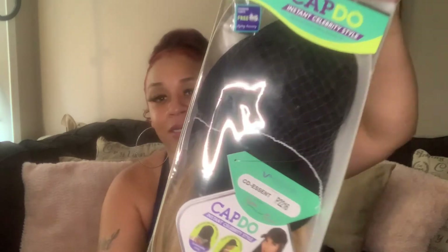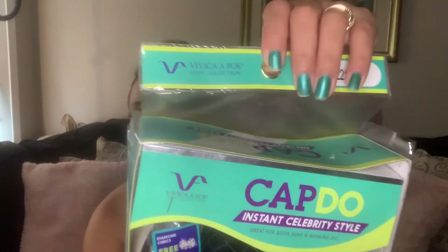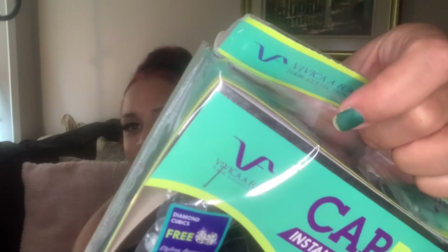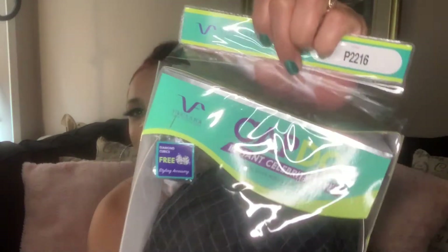Y'all usually I do a little cute intro and everything, but we ain't doing all that today. It's by Vivica Fox — y'all see the 'VF'? That's cute. Y'all don't pay attention to my nails, I ain't do nothing with them. So yeah, that's interesting — y'all see the VF right there? That's cute how she made that VF. Vivica Fox, and it's called a cap wig — y'all see that?